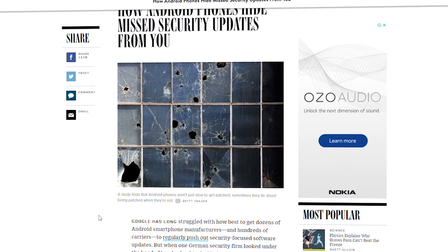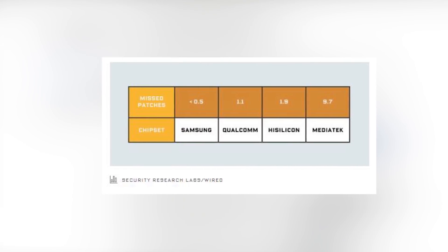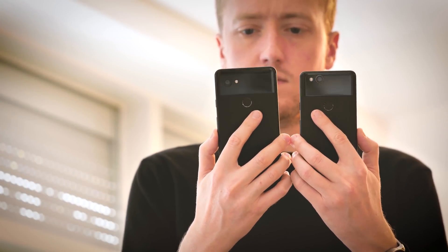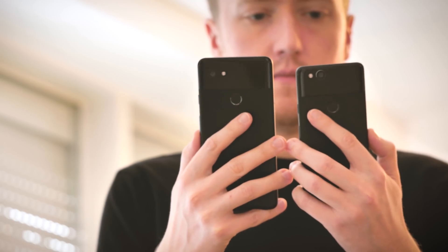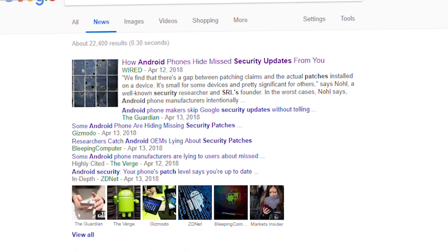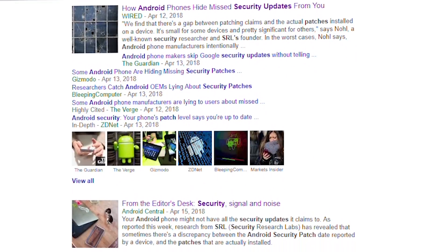In a company write-up on Wired, the claimed infractions ranged from one or two patches being missing from some of the bigger Android brands, to less reputable players simply updating the patch level displayed without actually doing anything else. Like most Android security stories, what's going on here is complex and nuanced, and it's been badly reported by much of the media.